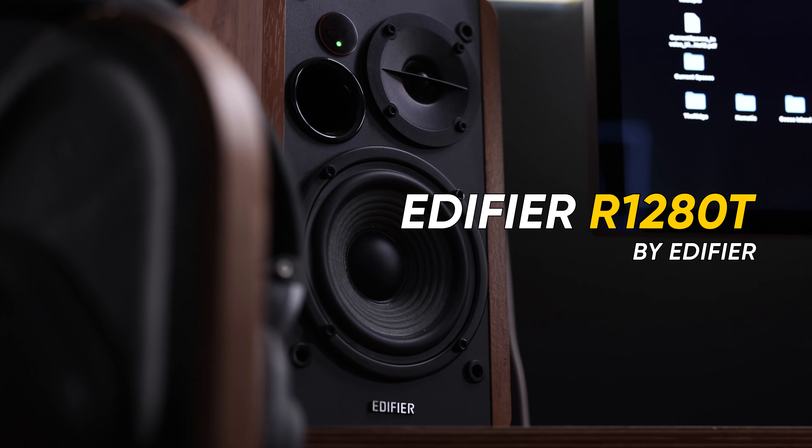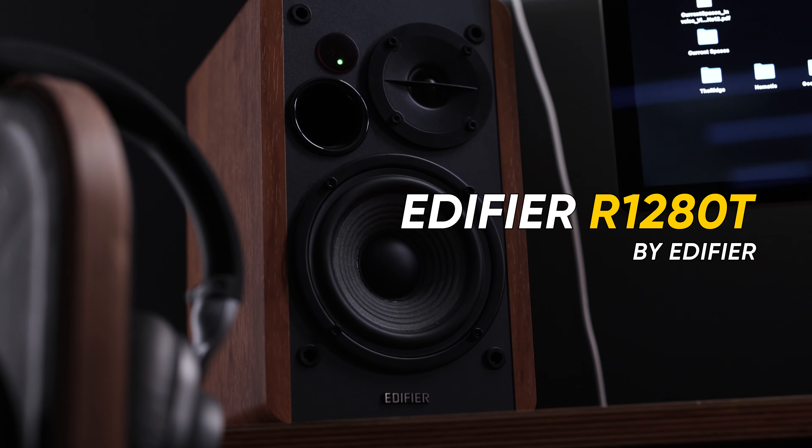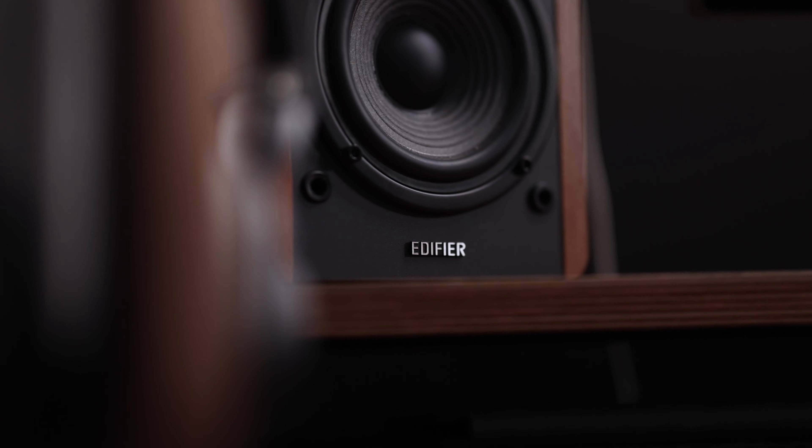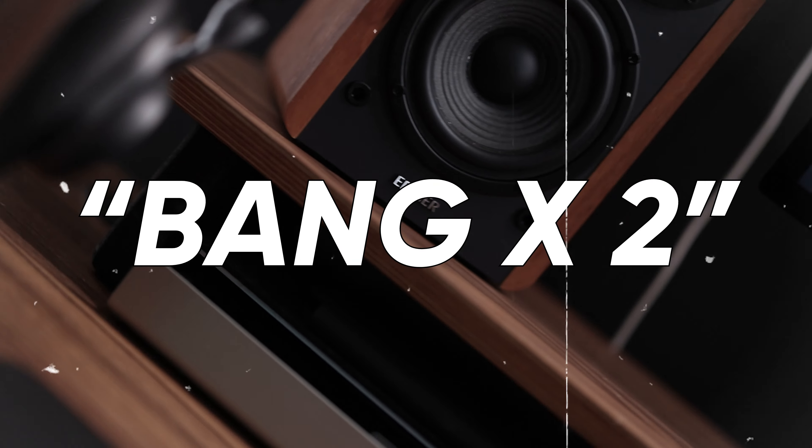For the speakers on my setup, I'm using the R1280Ts by Edifier. If you don't know Edifier by now, I highly recommend checking them out — these things absolutely bang. When my wife and kids are out of the house I have these things cranked to the max. Not only does it shake my desk, but the audio is crystal clear. For the price, I really don't think you can beat these speakers, and they match my setup aesthetically.